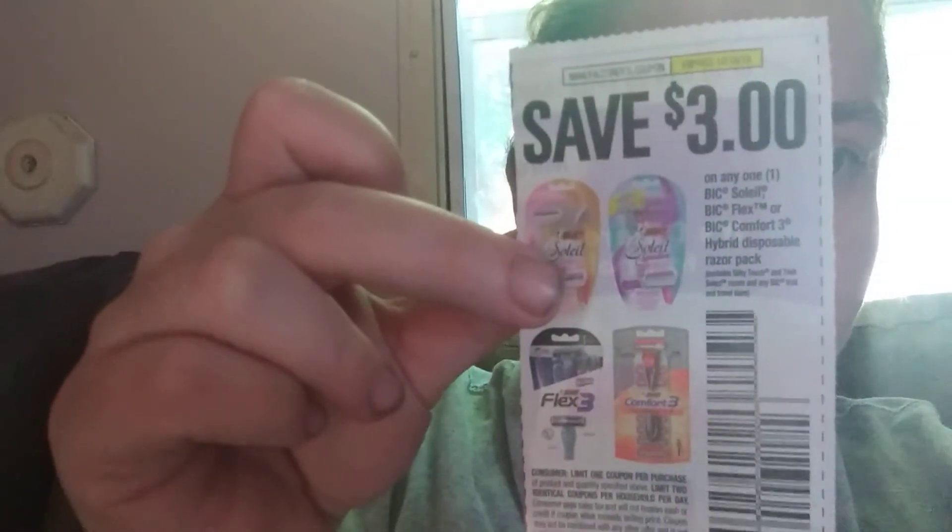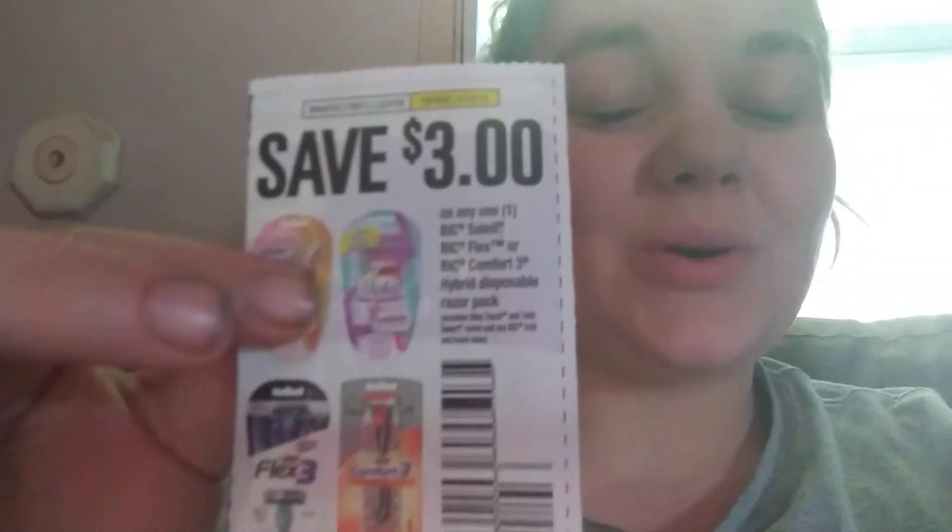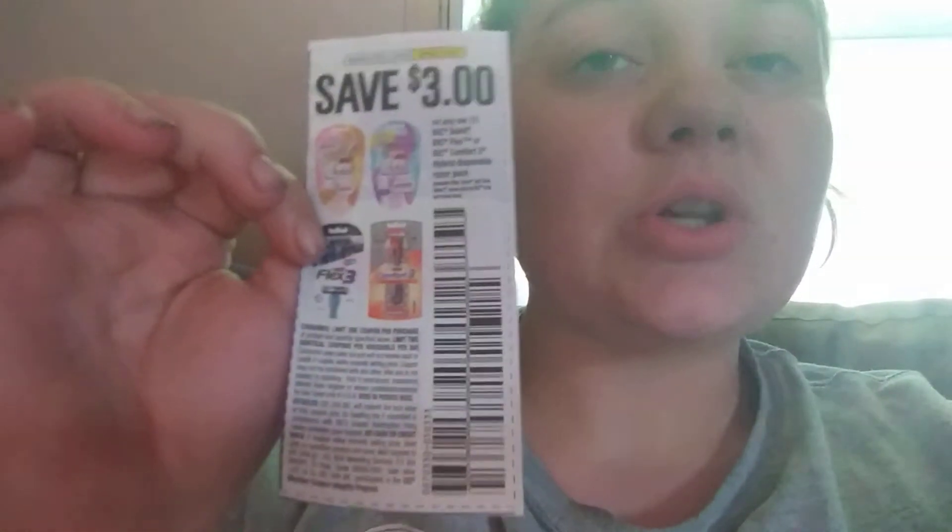I also wanted to tell you guys about this: if you have a $3 off any one Bic disposable razor pack coupon, I highly suggest you go to Walmart, Family Dollar, or Dollar General with this. At Family Dollar they're $3.30, so this would make them just 30 cents a pack. At Walmart these razors are $3.27, so you'd get a pack for just $0.27 plus tax. I actually have five or six different packs of the pink ones because you just can't pass up these good deals.